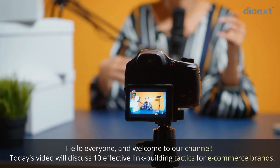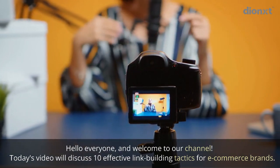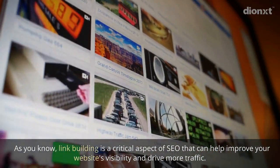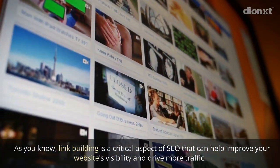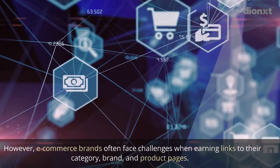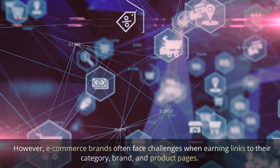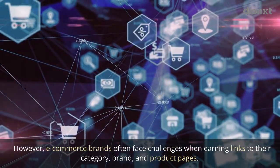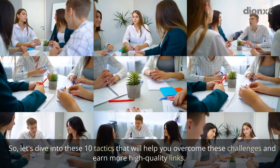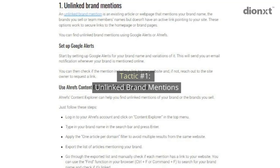Hello everyone and welcome to our channel. Today's video will discuss 10 effective link building tactics for e-commerce brands. Link building is a critical aspect of SEO that can help improve your website's visibility and drive more traffic. However, e-commerce brands often face challenges when earning links to their category, brand, and product pages. Let's dive into these 10 tactics to help you overcome these challenges and earn more high quality links.